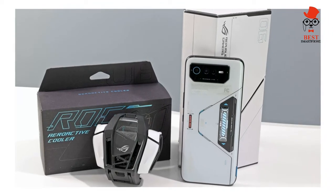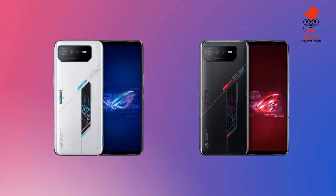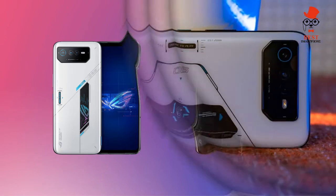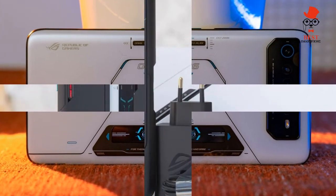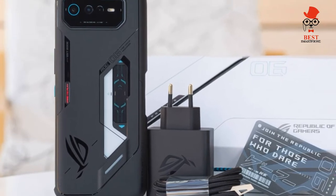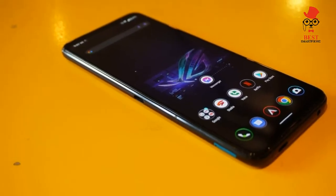Asus also revamped the Air Triggers — the ultrasonic shoulder buttons — to become even more versatile than before, with up to 14 different mappable actions. The ROG Phone 6 Pro also enjoys a swath of cooling upgrades meant to keep the Snapdragon 8 Plus Gen 1 from getting too hot. But at $1,299, the ROG Phone 6 Pro faces stiff competition from more traditional rivals.